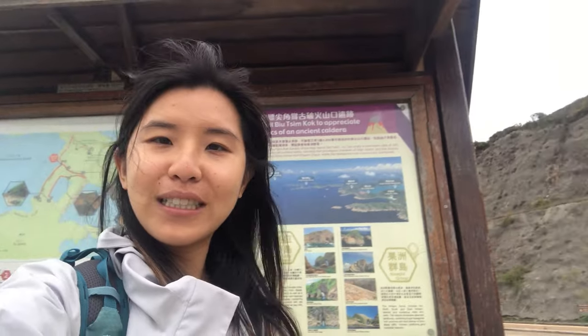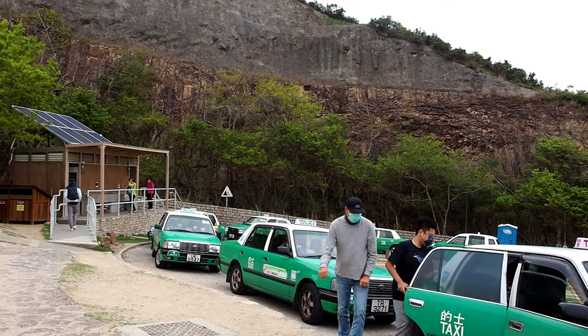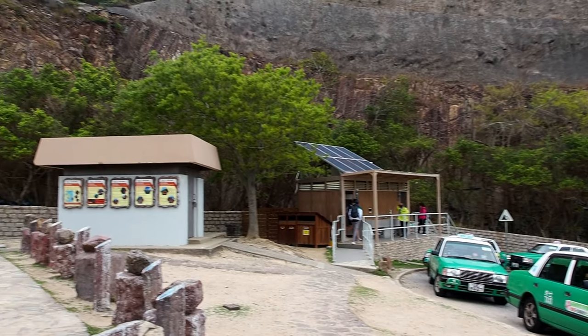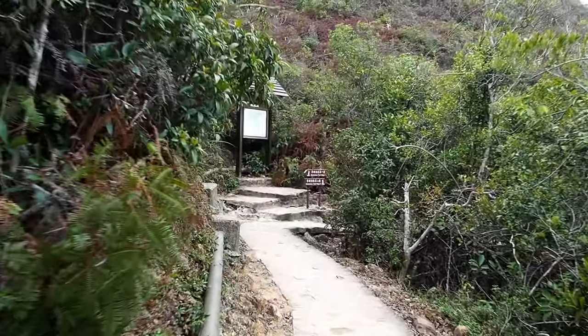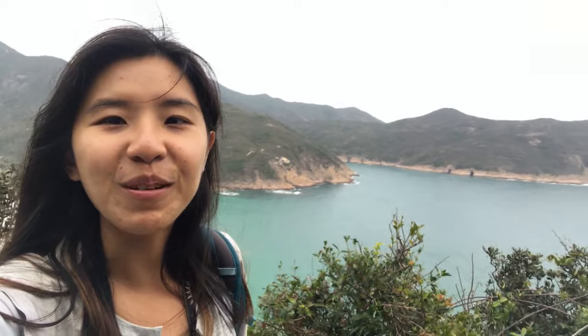I'm quite excited but the weather is not very good. The best way to get to East Dam is to take a taxi in, then follow the trail Stage 2 on this nicely paved trail. The first part of the trip we need to get to Longkhe. Super windy today.